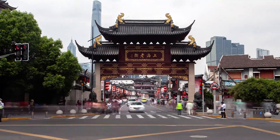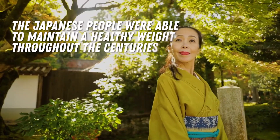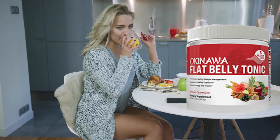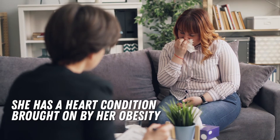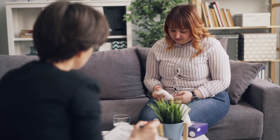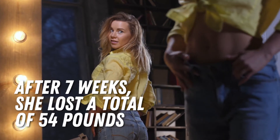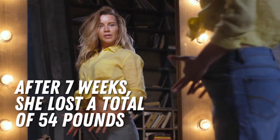One product comes from Japan, and an inspiring story revolves around one of its first users. Fascinated by how the Japanese people were able to maintain a healthy weight throughout the centuries, Susan Attlee, a 45-year-old mom of three, decided to give the Japanese tonic a try. She almost lost hope in trying to lose weight. She has a heart condition brought on by her obesity. Her body is inflamed all around that she couldn't even spend time with her kids because of her osteoarthritis. She decided to do something about it. She drank the Japanese breakfast drink every day, and after seven weeks, she lost a total of 54 pounds. Check the description box below to find the link to her story.